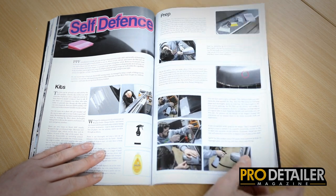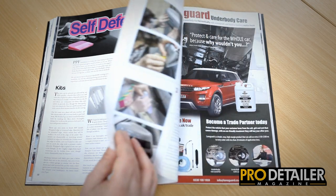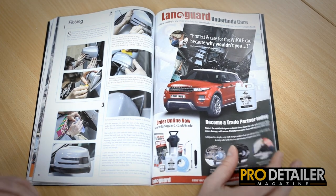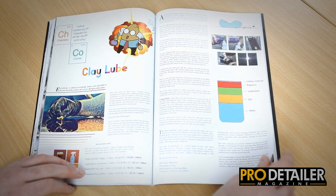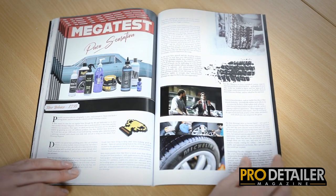We then do a little guide on how to apply PPF yourself at home. We're not talking about PPFing a whole car — we're talking about doing little bits like B-pillars with piano black trim, or wing mirrors in this case. Really easy to do, really interesting. In the chemistry corner we talk about clay lube — what's in it and why it's different from just shampoo and water.